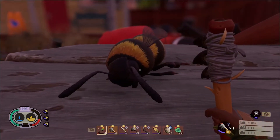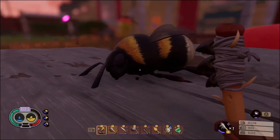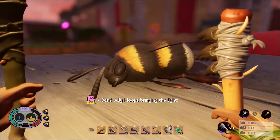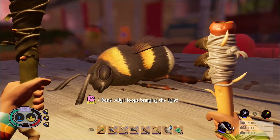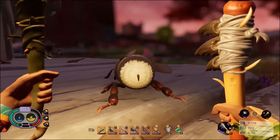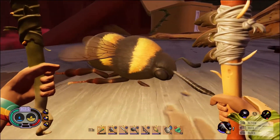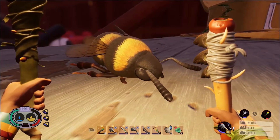Man! Sleeping bees are the cutest, aren't they? Let's look at the butt! Oh my god! I love it!